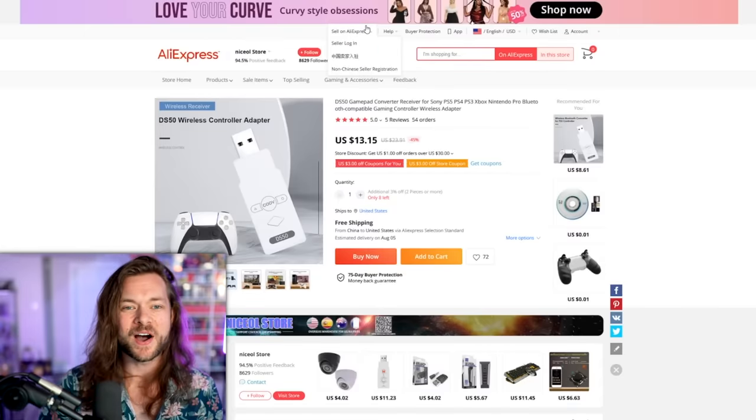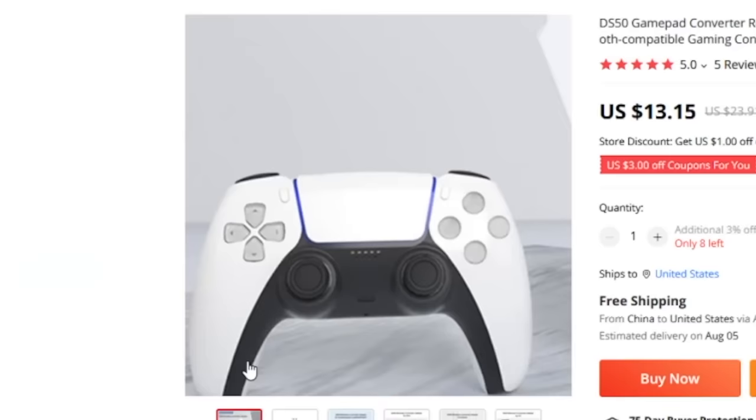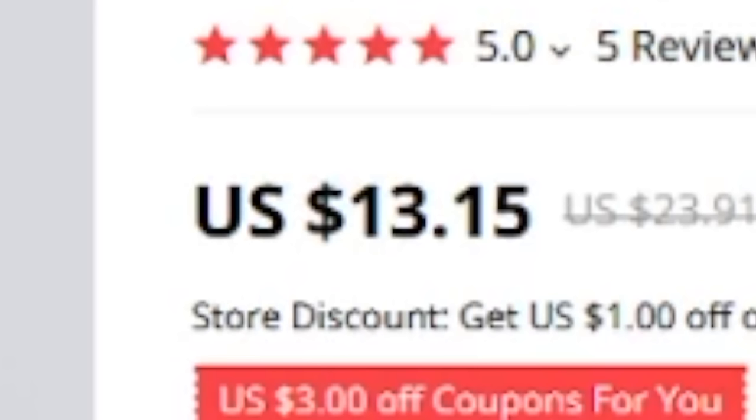The first one I found is right here. It's a PlayStation 5 controller — actually, to be more specific, it's for PlayStation 5, 4, 3, Xbox, Nintendo, and probably really anything you stick this USB dongle into. At an arm's length right now it looks fairly identical, but for $13, it really can't be good.